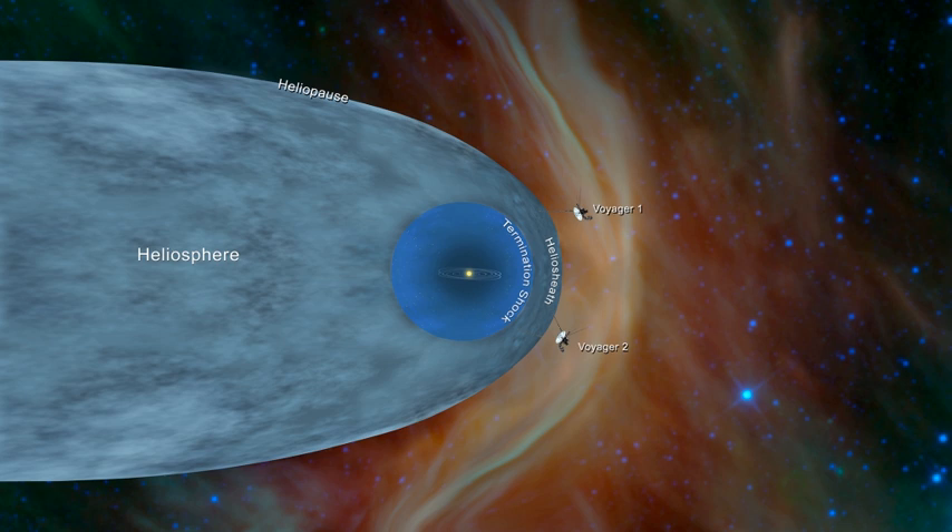In June 2012, at approximately 119 AU, Voyager 1 detected an increase in cosmic rays. On 25 August 2012, Voyager 1 crossed the heliopause, becoming the first human-made object to depart the heliosphere. In August 2018, the New Horizons spacecraft confirmed hydrogen wall results first detected in 1992 by the Voyager spacecraft. On 5 November 2018, Voyager 2 crossed the heliopause, departing the heliosphere.